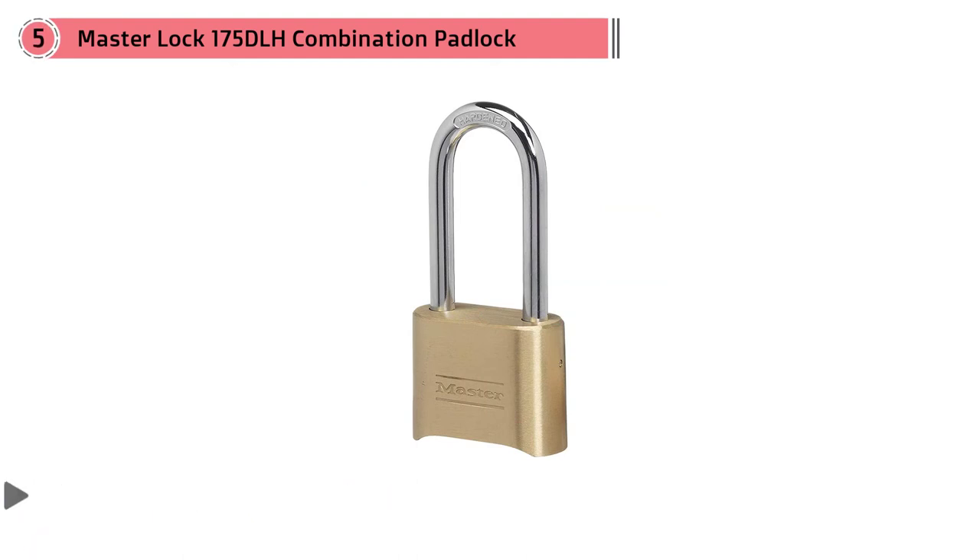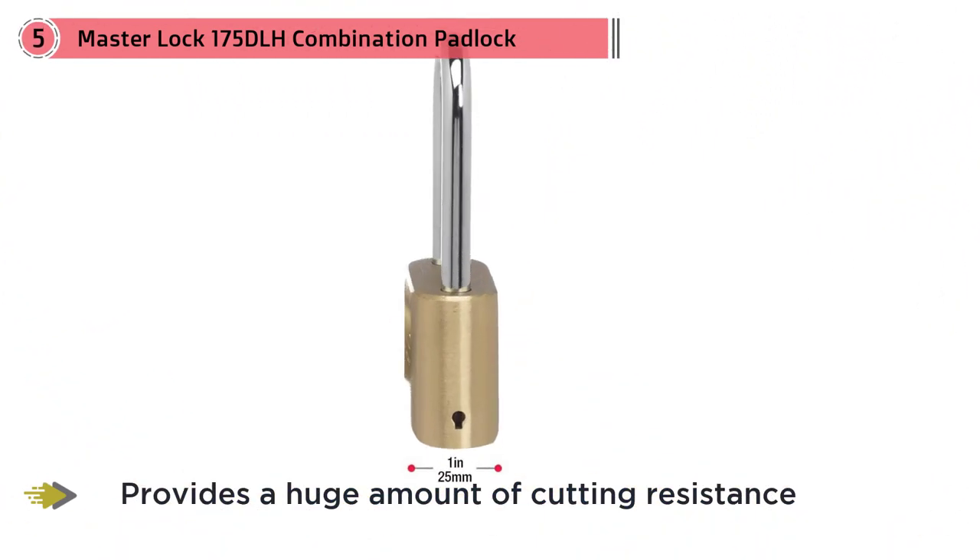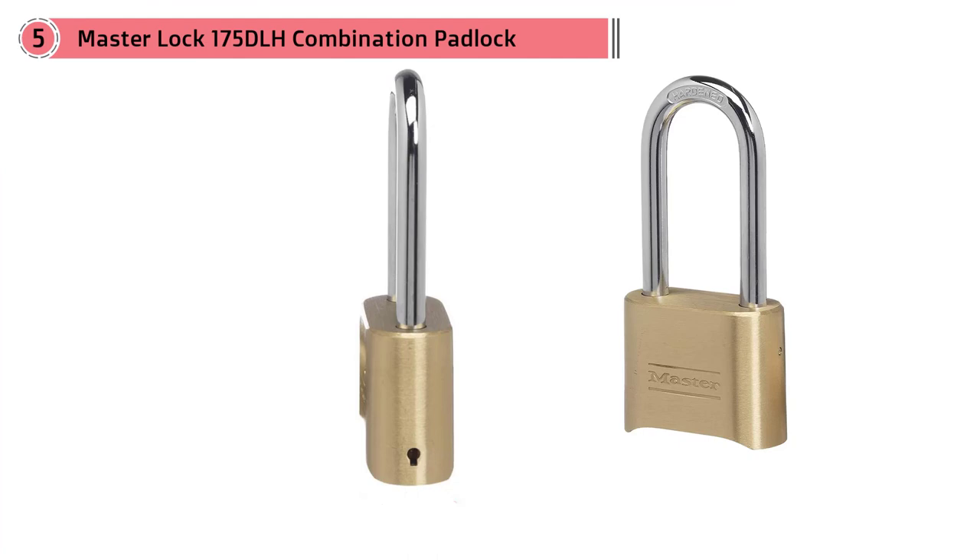The durable lock body is made using hardened steel that provides a huge amount of cutting resistance, while the wider body and longer shackle shape make it more versatile in terms of where you can actually use it. The reset system requires a special change tool that is included with the lock, meaning that it is much harder for a thief to reset your lock combination with basic equipment.